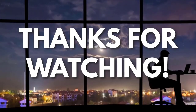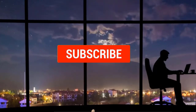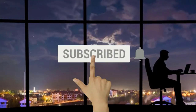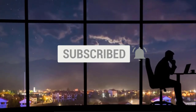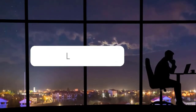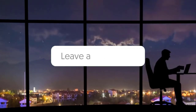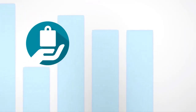Thanks for watching. If you liked this video and got some value from it, subscribe to the channel. Don't forget to hit the notification bell as I release one video every day with my selection of winning products — you don't want to miss that. Let me know in the comments which product did well for you, and see you tomorrow for another episode of Sell This Now!